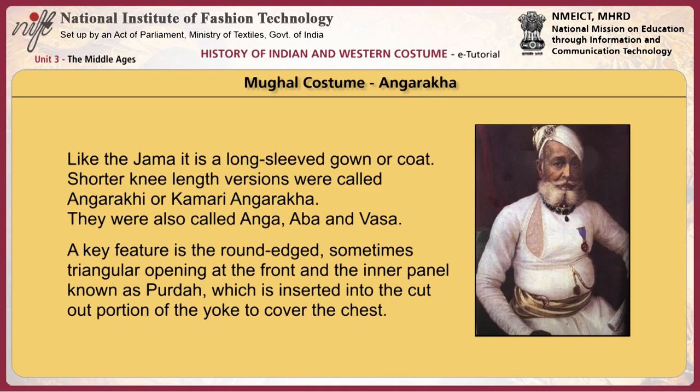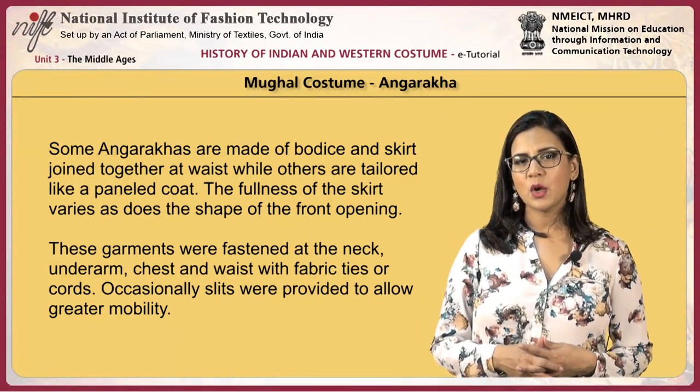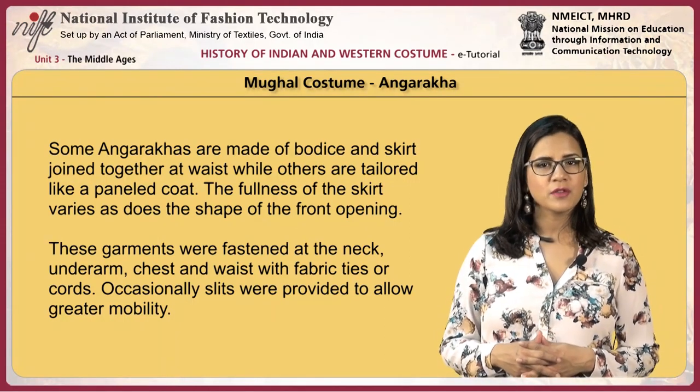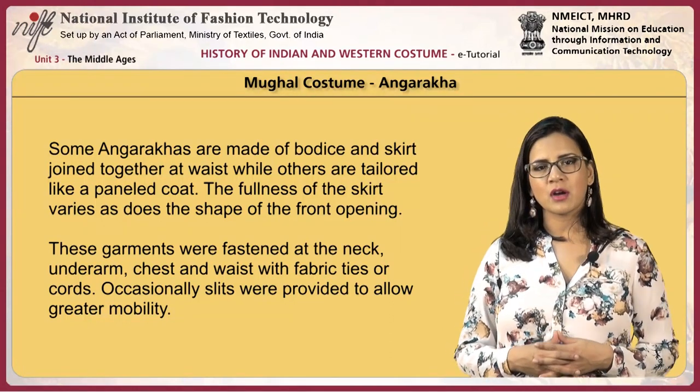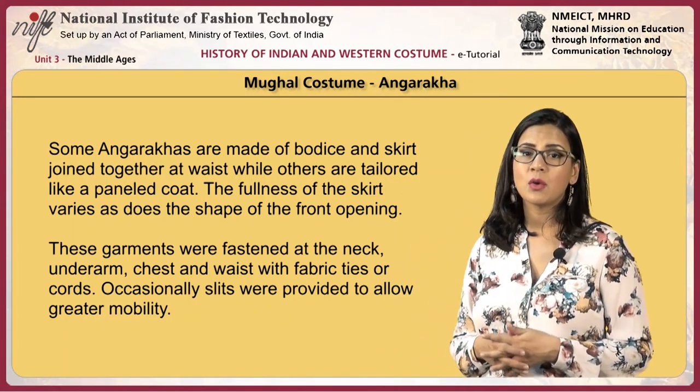Like the jama, the angrakha is a long-sleeved gown or coat. Shorter knee-length versions were called angrakhi or kamari angrakha, also called anga, aba, and vasa. A key feature is the round-edged, sometimes triangular opening at the front and the inner panel, known as parda, which is inserted into the cut-out portion of the yoke to cover the chest. Some angrakhas are made of bodice and skirt joined together at the waist, while others are tailored like a panelled coat. These garments were fastened at the neck, underarm, chest, and waist with fabric ties or cords. Occasionally, slits were provided to allow greater mobility.